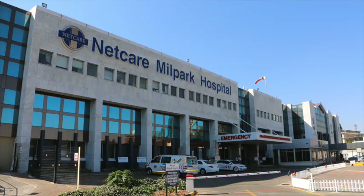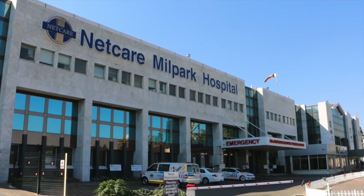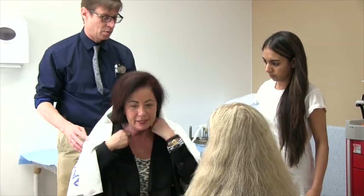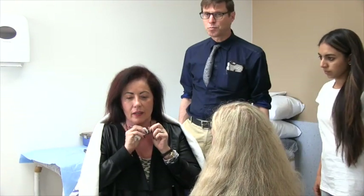If you are identified as a suitable candidate, you will be offered the next available appointment at the Gamma Knife SAS Centre, situated at NetCare Millpark Hospital in Johannesburg, in order to undergo treatment. You will be supported throughout your treatment by members of the multidisciplinary Gamma Knife treatment team.